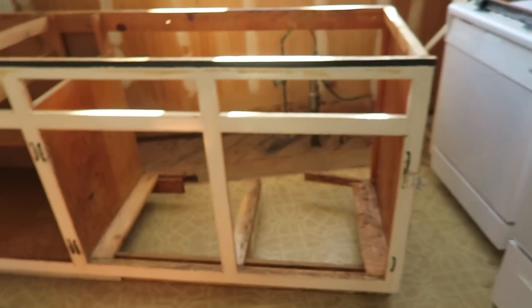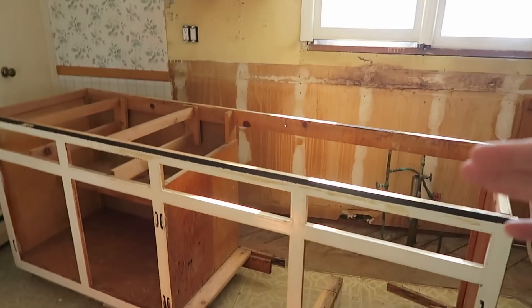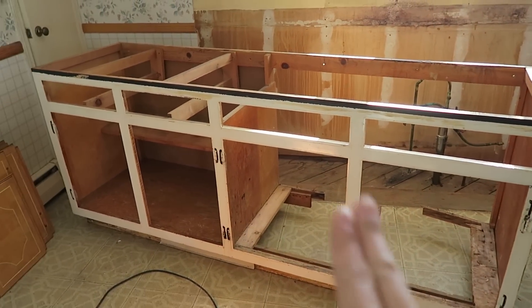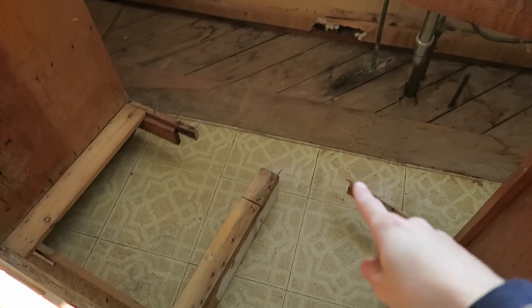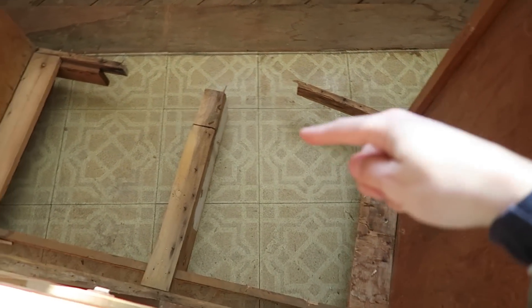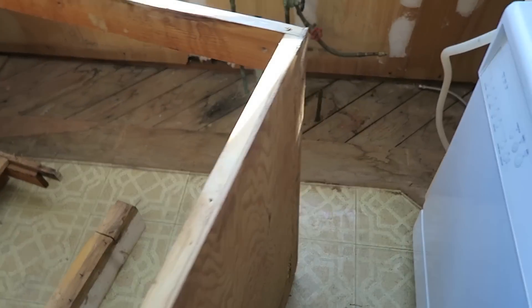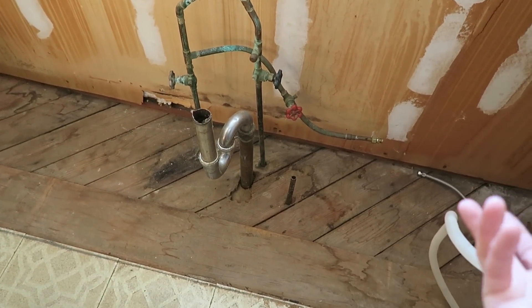I wanted to show you guys what the outcome of the kitchen nightmare yesterday was. We were able to get this detached from the wall and pull it forward. I thought this was two separate cabinets, but it's just one long piece of cabinetry. So we cut out the part in the back that was kind of rotted. This also will come out, but otherwise it's in pretty decent shape.